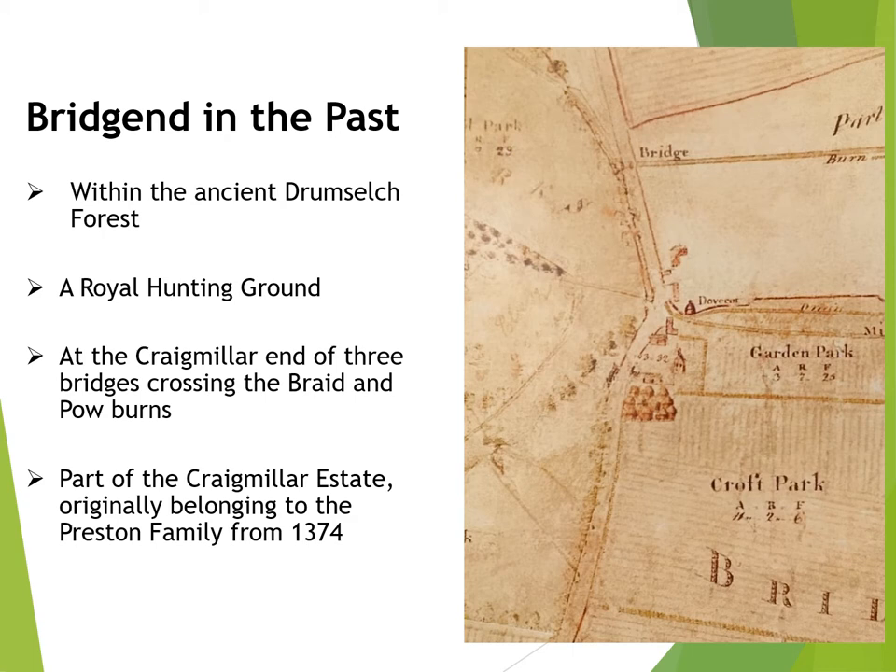It is difficult to visualise, but over 700 years ago the whole of this part of the south side of Edinburgh was covered in a dense forest known as the Forest of Drumselch. The forest extended as far south as the Drum Estate and to Easter Craiglockhart in the west. It was home to deer, foxes, hares and other wild animals, and since the time of King David I was a favourite royal hunting ground. We know that Bridgend was the site of a hunting lodge built in the early 1500s for the young King James V, and that it sat beside an even earlier chapel building.